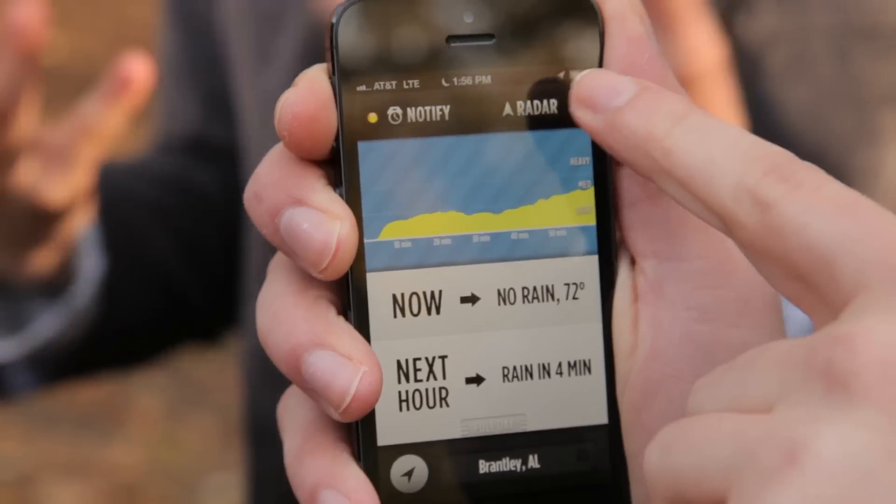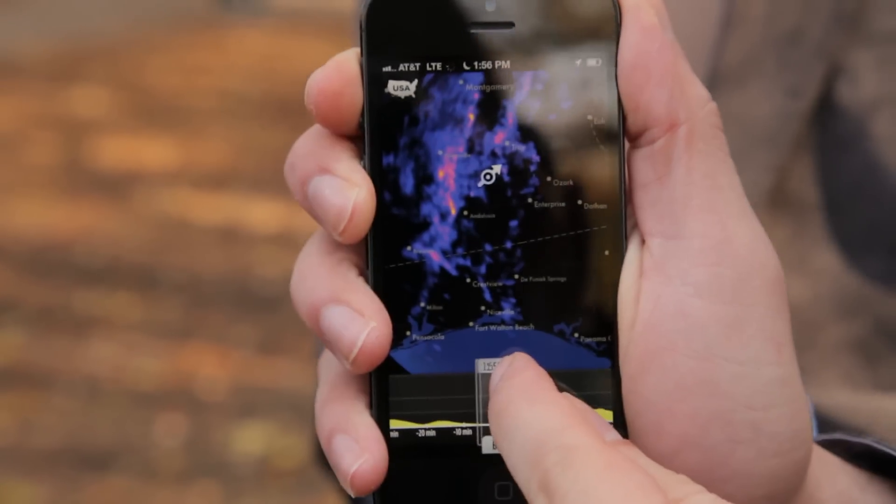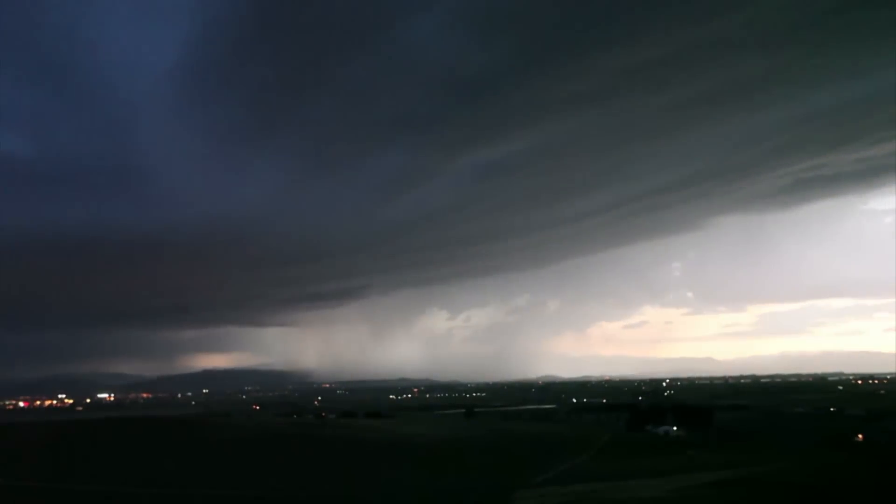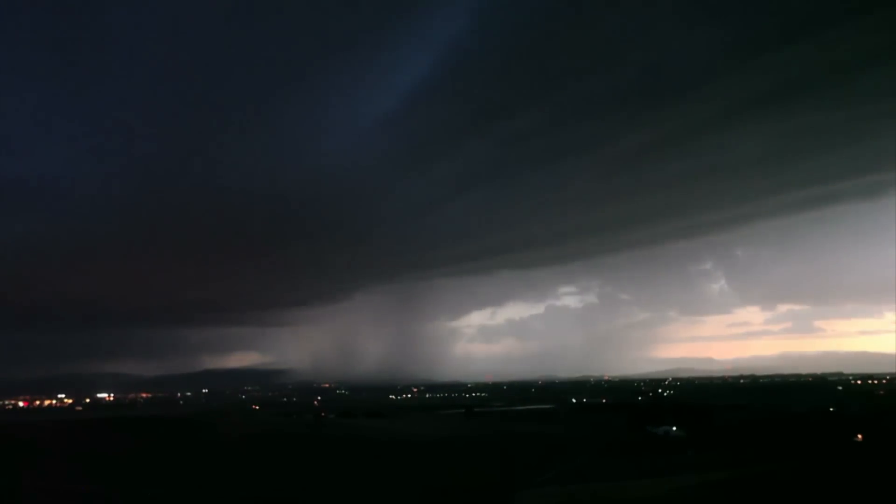You go up to the radar view and you can swipe back in time to see what happened in the past. You can also drag it back to the present and just keep on going into the future, so you can see what the storm is going to be like over the next hour.